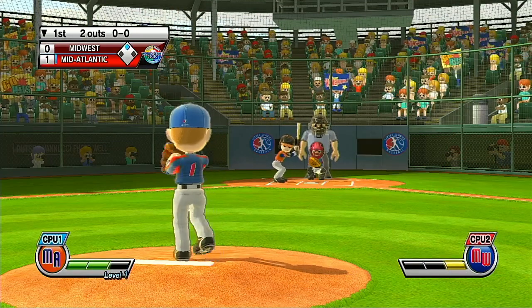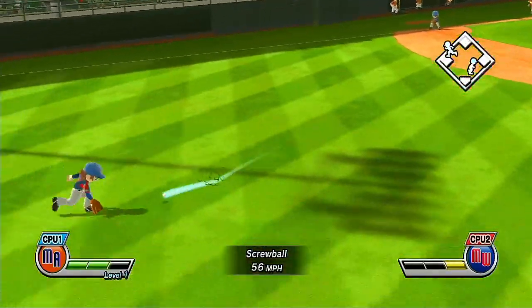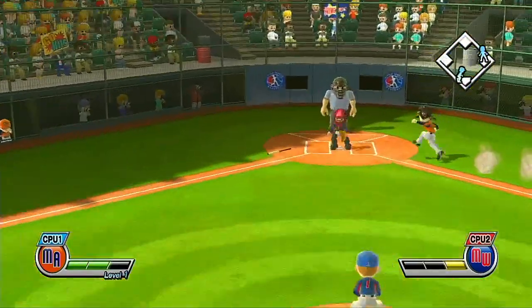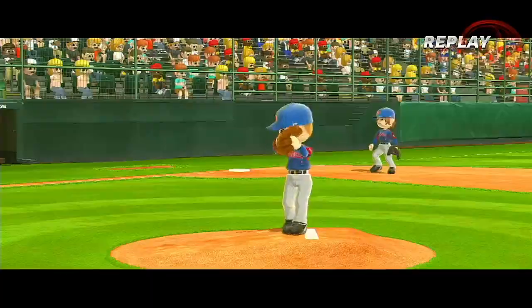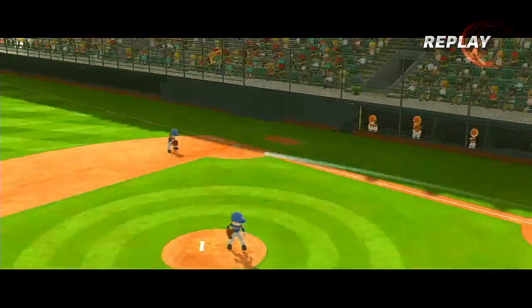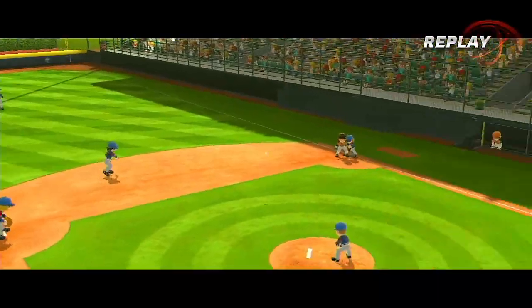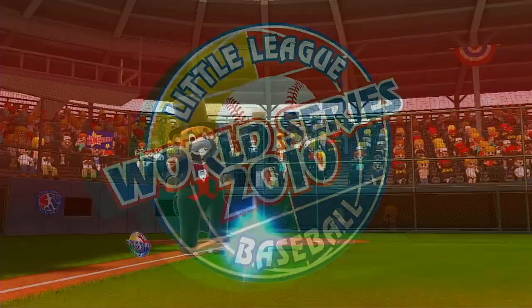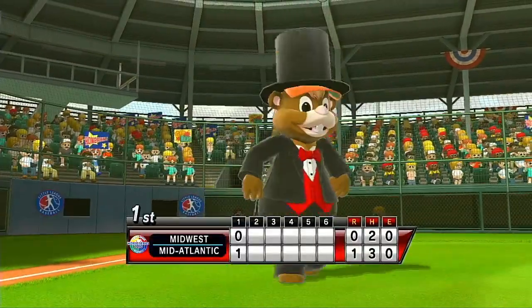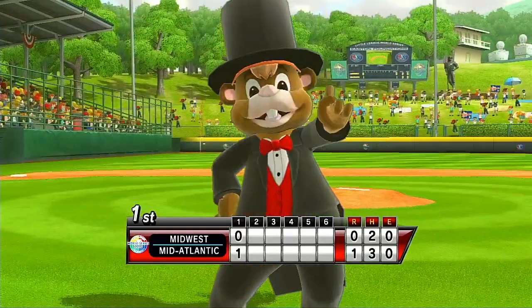We've got a lot of talent here today. It's a glorious day for Little League Baseball, and by day's end, a day beyond glory for one Little League team.